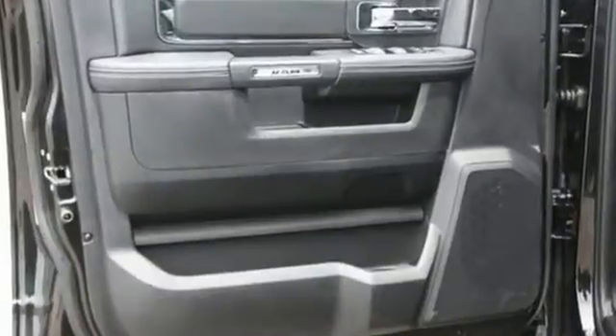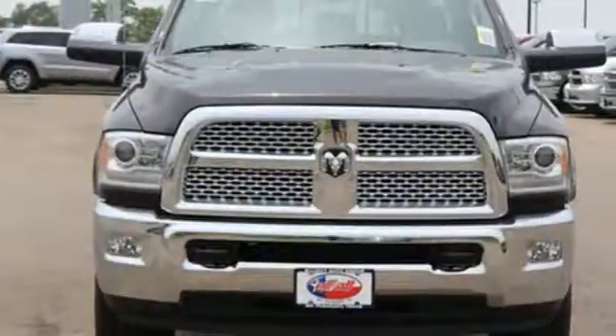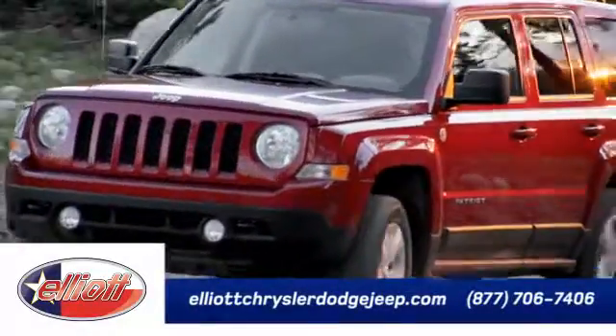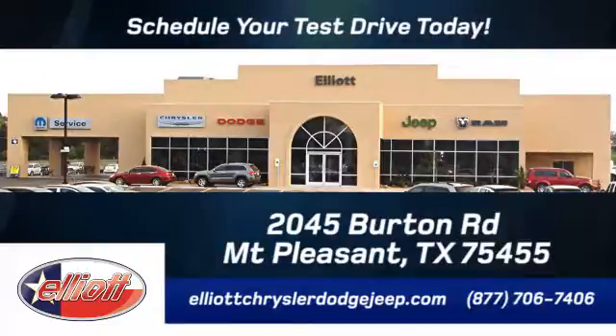This Ram 2500 is durable and rugged, yet capable, smooth, and comfortable. Get behind the wheel today. Elliott Chrysler Dodge Jeep — schedule your test drive today. We are located just off I-30 on Burton Road in Mount Pleasant.